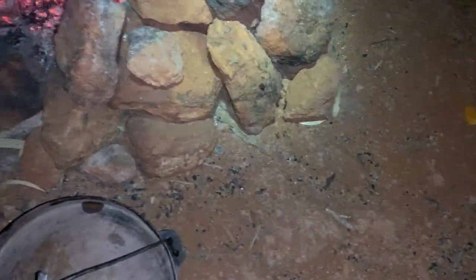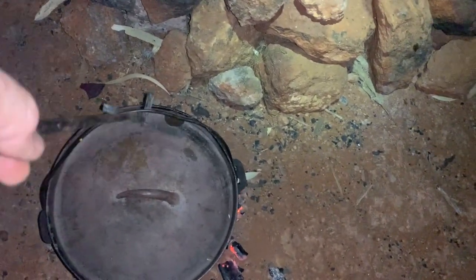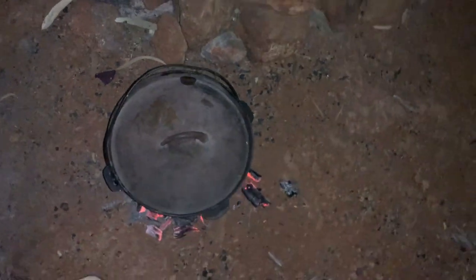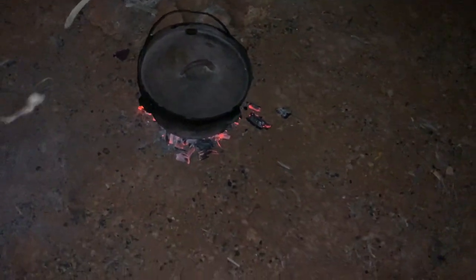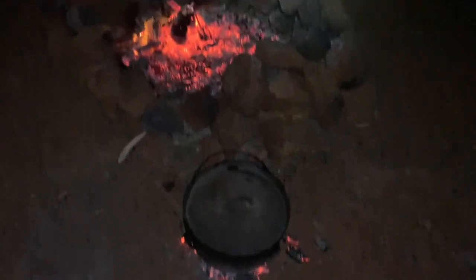The onion went in first, with a bit of oil, then we put the chicken in, then we put the paste in, then some cream, and then the potato, sweet potato and pumpkin will go in shortly. Look at the bugs - they're hanging around too because they know what's going to be good! All we've got to do is sit and wait, look at the stars, and maybe have a little gin and tonic as well. We'll show you what it looks like at the end.